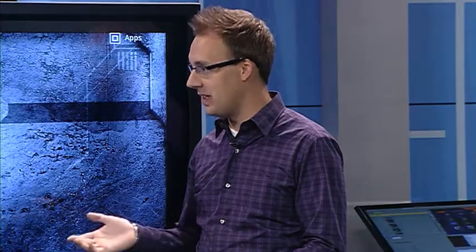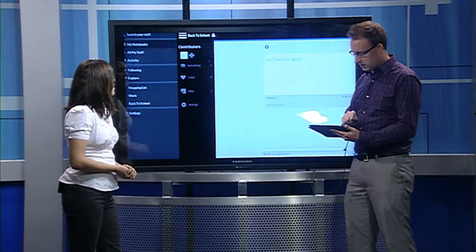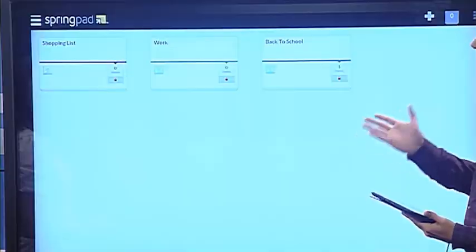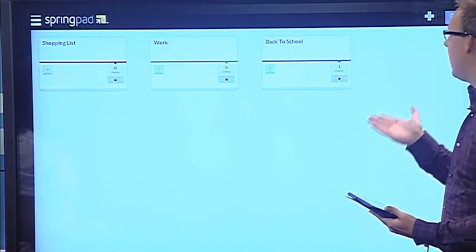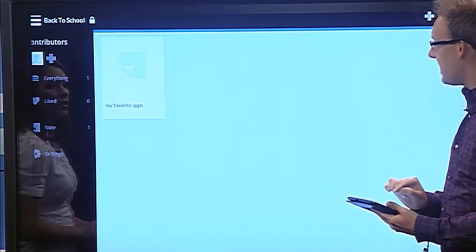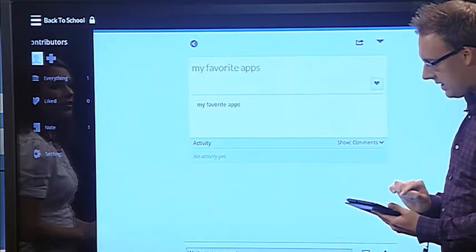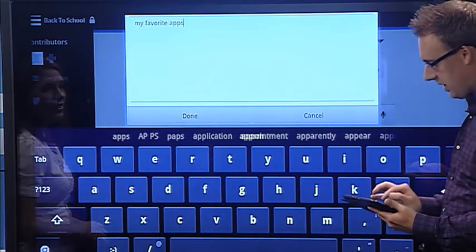Next we have Springpad. With back to school, we're seeing a lot more students ditching the laptop and going to tablets like the iPad or the Droid tablets. A great app you can use is called Springpad, and it allows you to take notes. Here I've got a couple of different notebooks — my shopping list, my work notes, and back to school. Within here I can just start taking notes, so for a student that's in class, it's a great way to go.